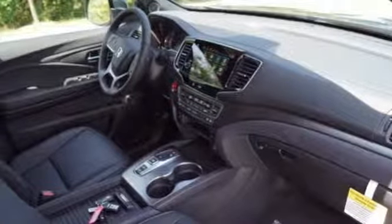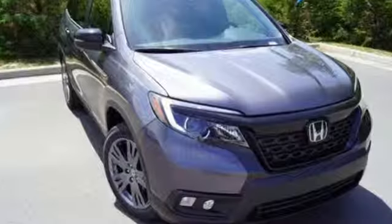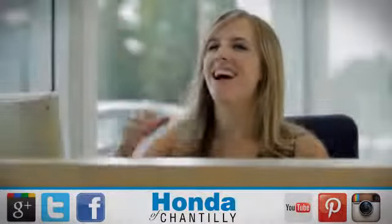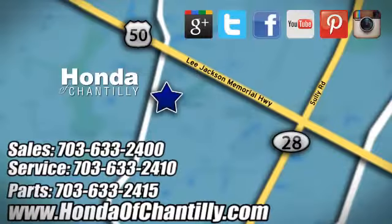Honda has a world-renowned reputation for reliability. The time is now — see it for yourself today. Honda of Chantilly. We're conveniently located just south of Dulles Airport at 4175 Stonecroft Boulevard in Chantilly.